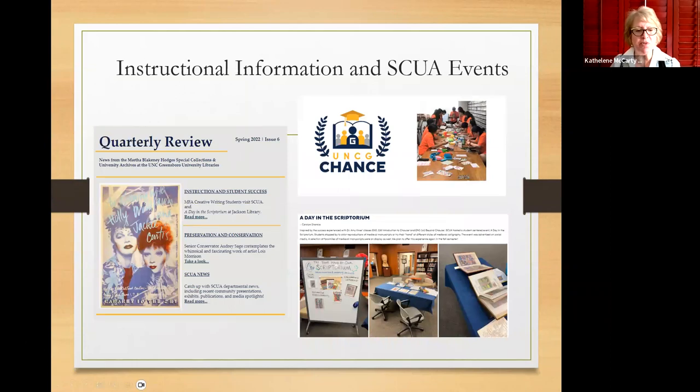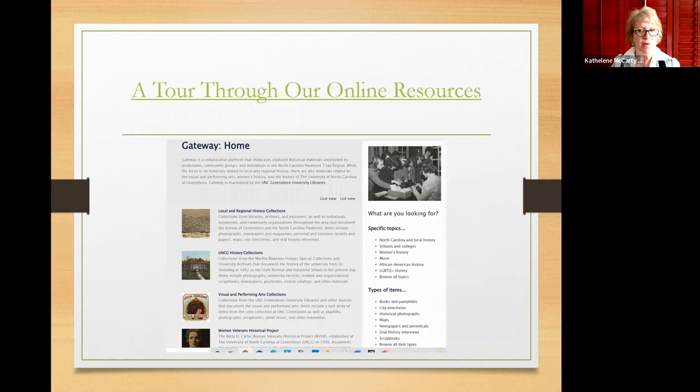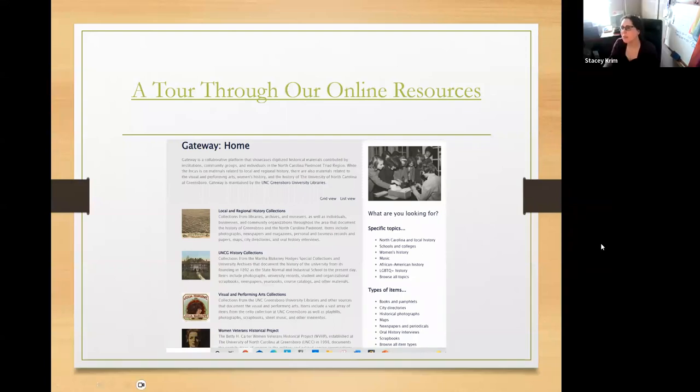We have all kinds of instructional examples like this in our quarterly review newsletter. We also do all kinds of different events with students — anything that promotes student success. Our online resources platform is called Gateway, and you'll find the information is divided into the collecting areas we described earlier. This is one of those places you're just going to get absolutely lost in if you have time. Here are the collecting areas, and we also do a lot of projects with community members, so you'll see some of those collaborative projects online.